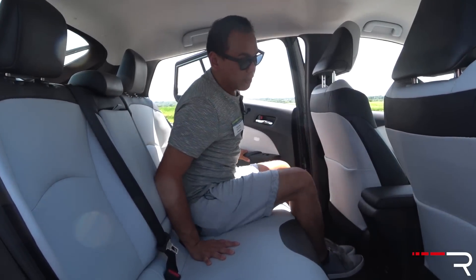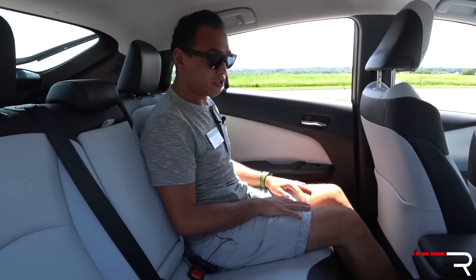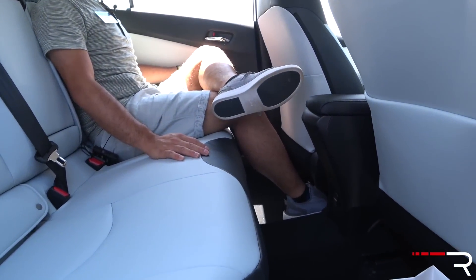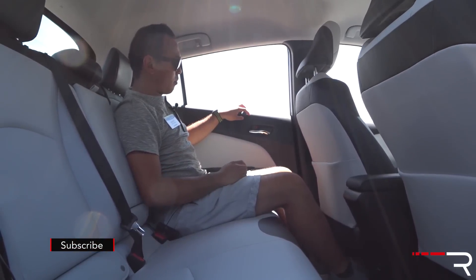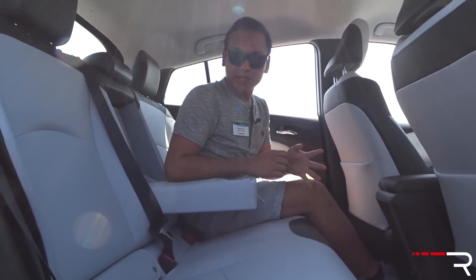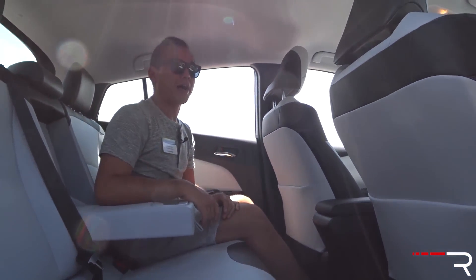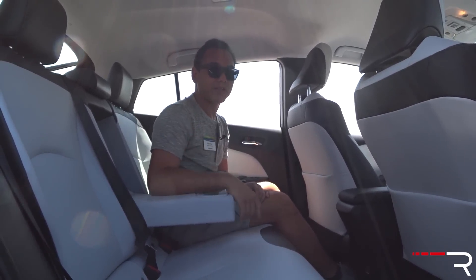These are going to be used as family vehicles, so the back seat is important. Toyota quotes the Prius rear legroom at 35 inches. Getting back there at 5'7", there's a very good amount of legroom, great foot space, and two map pockets. You can comfortably cross your legs. With no sunroof, there's a good amount of headroom. However, the floor is not completely flat because the lithium-ion batteries sit underneath the rear seat, so you feel like you're sitting up a little higher.